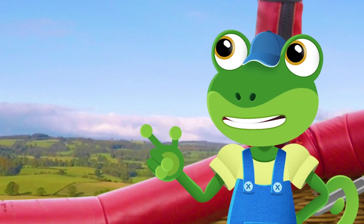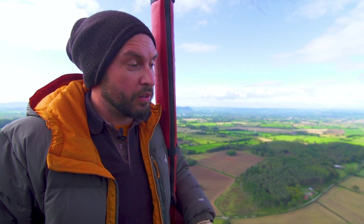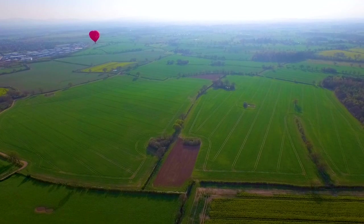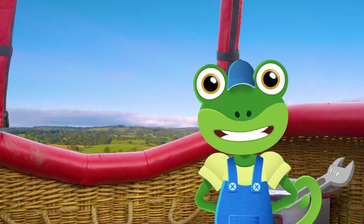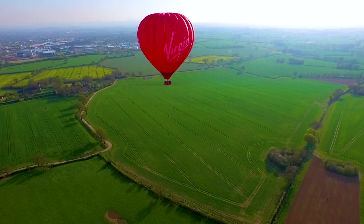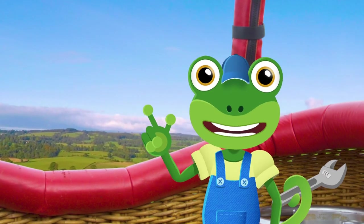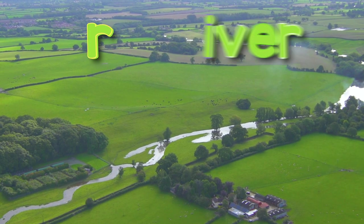Ed, when did you realise you wanted to be a hot air balloon pilot? Ed explains that his parents took him to his first balloon festival when he was two years old and he was hooked – by the age of four he'd decided that's what he wanted to do. It's so amazing to see the world from so high up – all the people and cars look like little ants. It's the perfect place for a game of Sky High I Spy! I spy something beginning with T... Town! I spy something beginning with R... River!